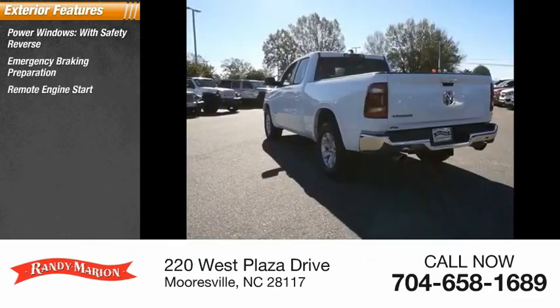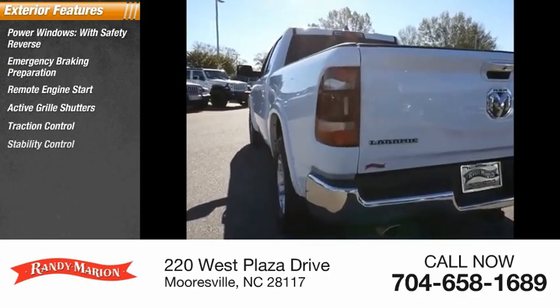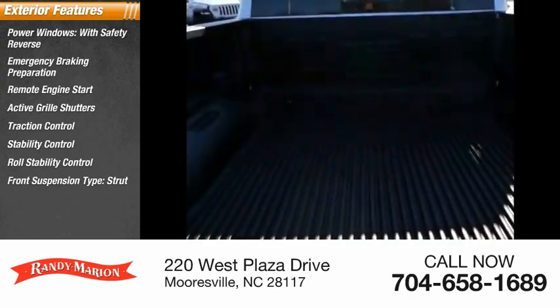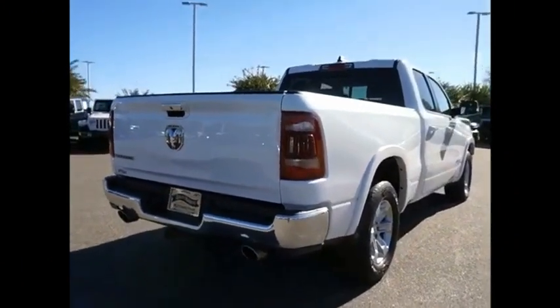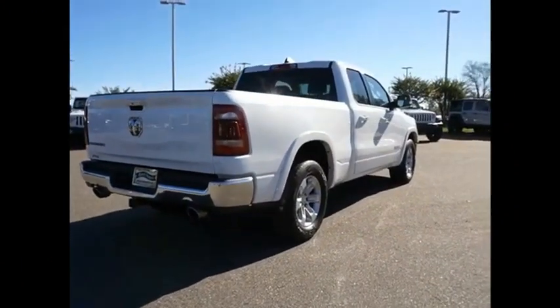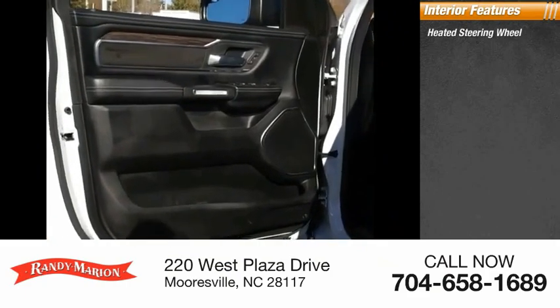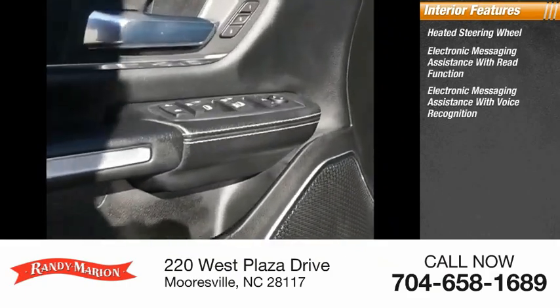Active grille shutters, traction control, stability control, roll stability control, front suspension type strut, auxiliary transmission fluid cooler, and ambient lighting. Inside you'll find a heated steering wheel, electronic messaging assistance with read function, and electronic messaging assistance with voice recognition.